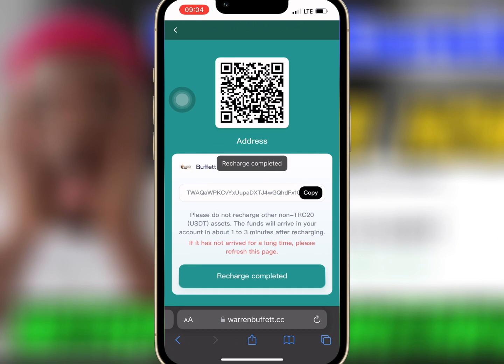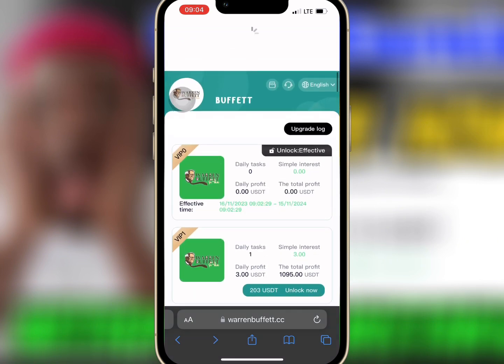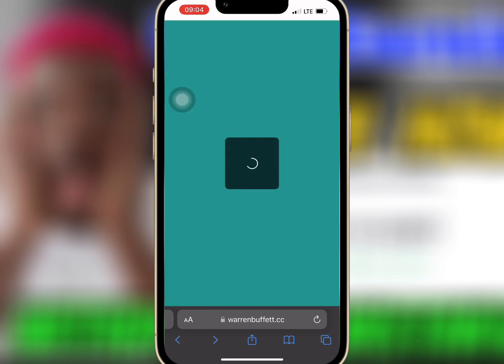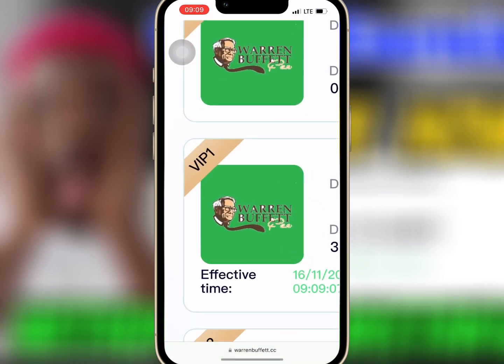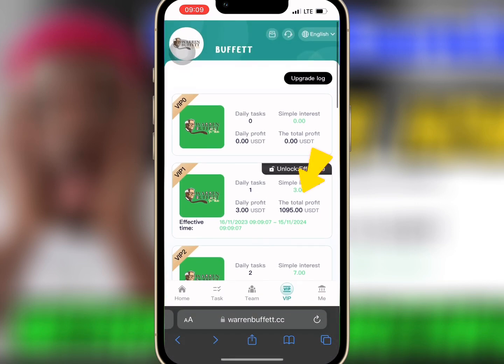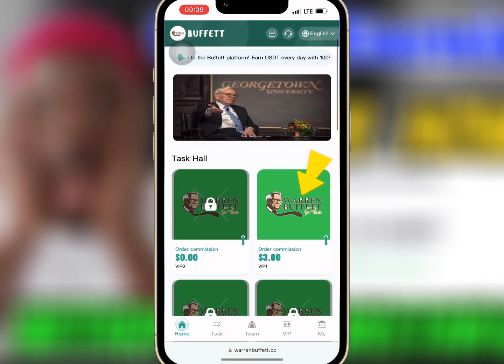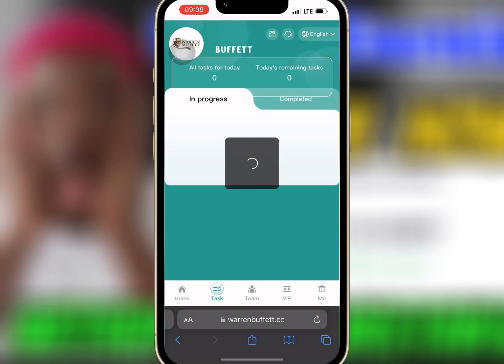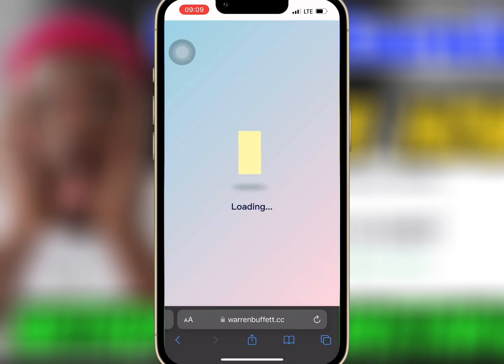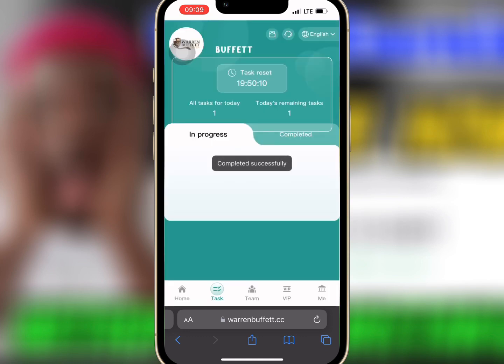When I am done, I will tap on Recharge Completed. It is successful. I will refresh the VIP to see if VIP 1 has been activated. As you can see, VIP 1 has been unlocked. Now I will go to Mission Hall on the home page, tap on VIP 1, and tap on Go to Finish to complete the task. It is successful.